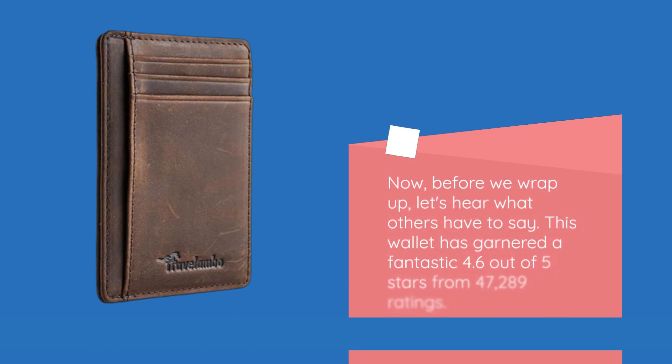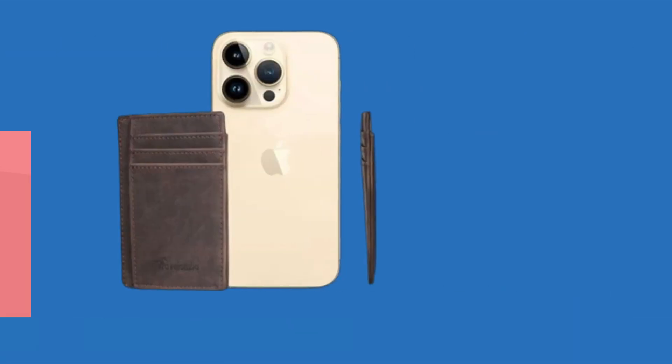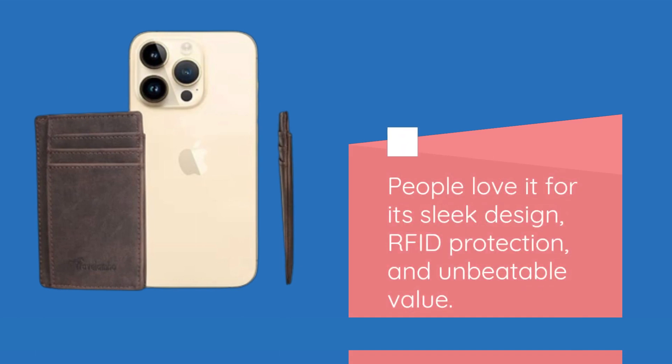Before we wrap up, let's hear what others have to say. This wallet has garnered a fantastic 4.6 out of 5 stars from 47,289 ratings. People love it for its sleek design, RFID protection, and unbeatable value.